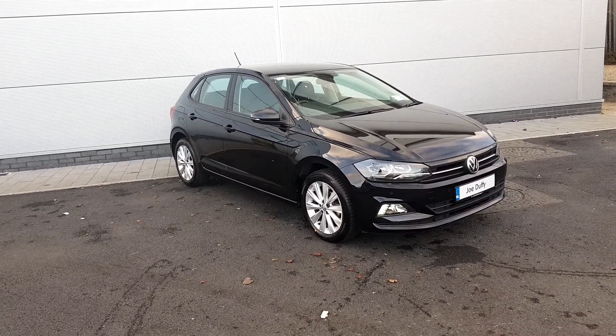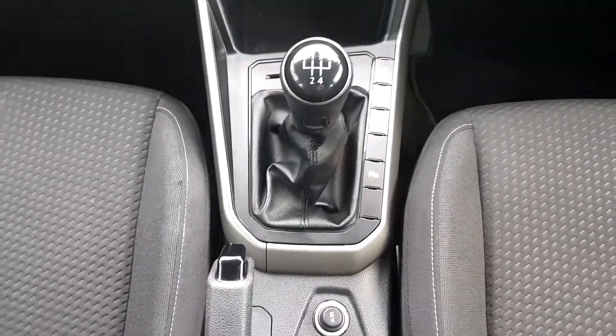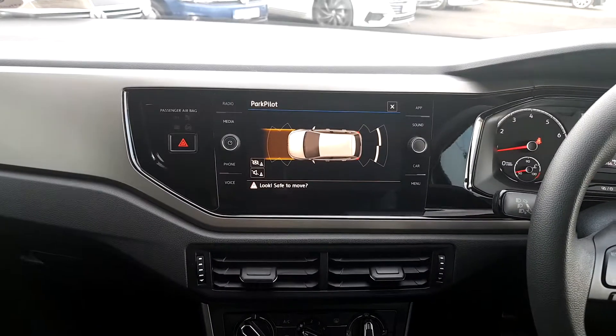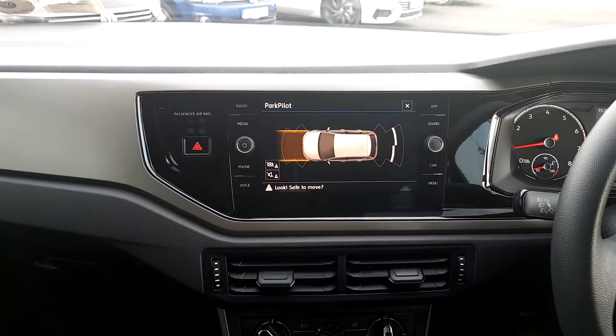I'll show you the inside now. It's a manual. You have your parking sensors front and rear, also your air conditioning, AC storage, and USB cables. It also has a modern touchscreen stereo set — you can have your apps as well, and you can get Google Maps from that.